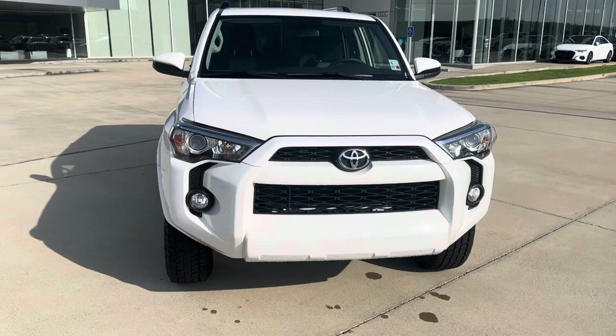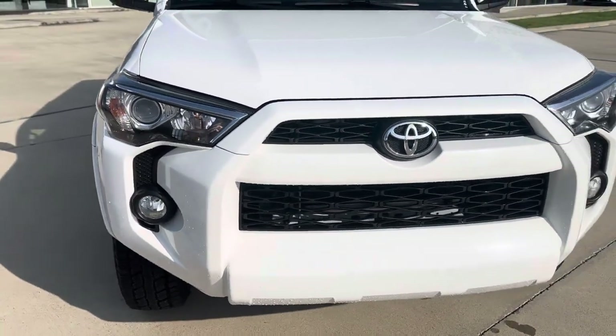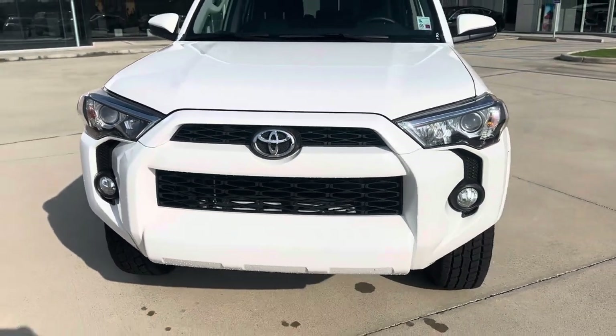This one does have a minor accident on the Carfax with damage to the front. As you can see here, everything has been taken care of — looks nice and proper as it should be.